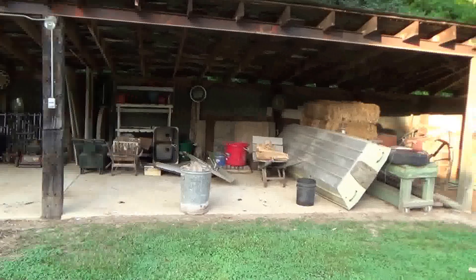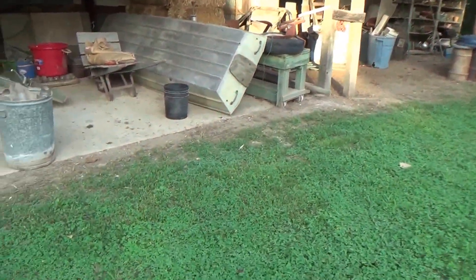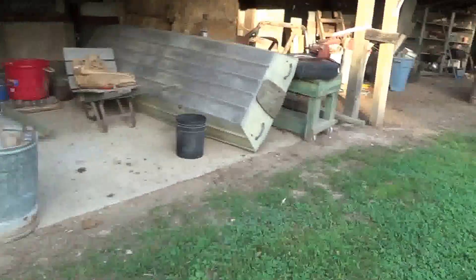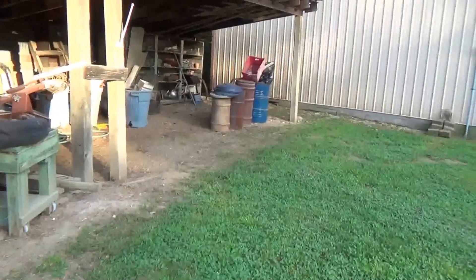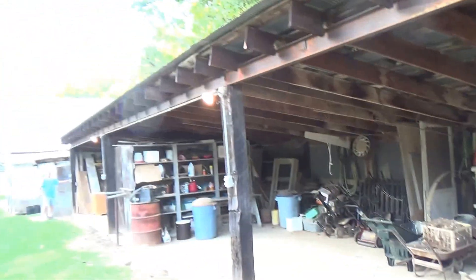That is cement all the way except the last 12 feet. So it's cement to here; this part is not. There are your lights — okay, so the lights are working.